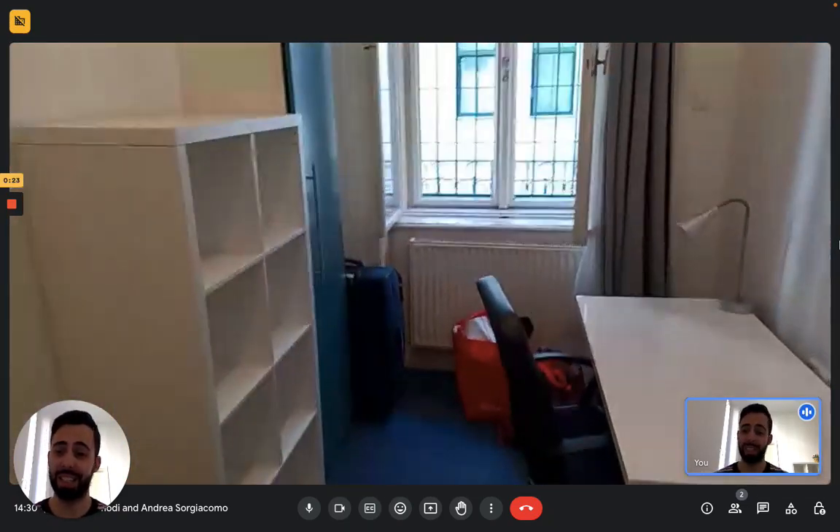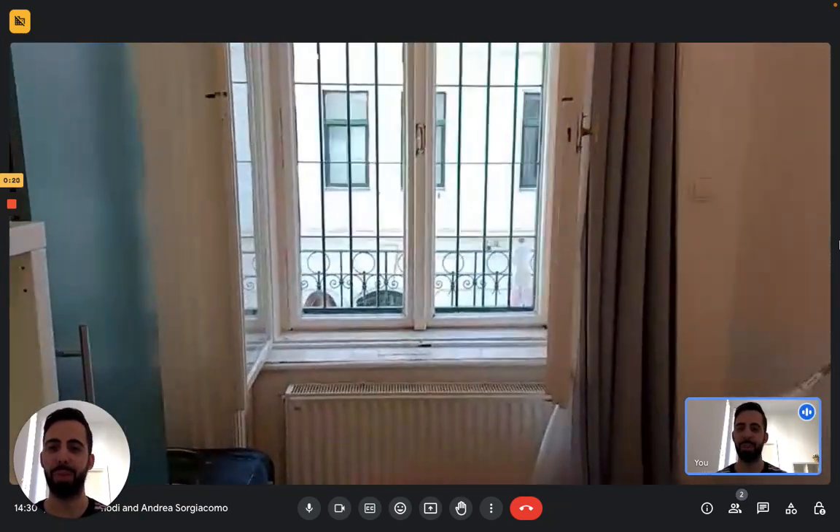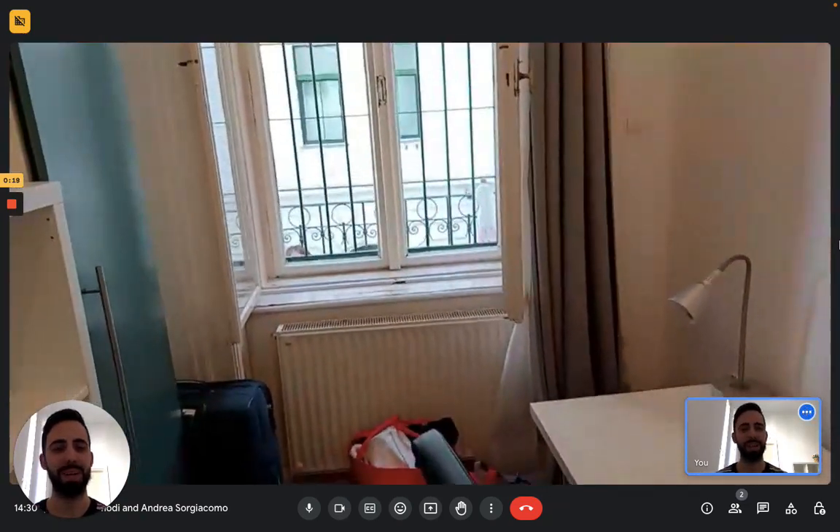And this is it — this is the apartment. I hope you liked it and I hope you will enjoy your time in Budapest. Bye!